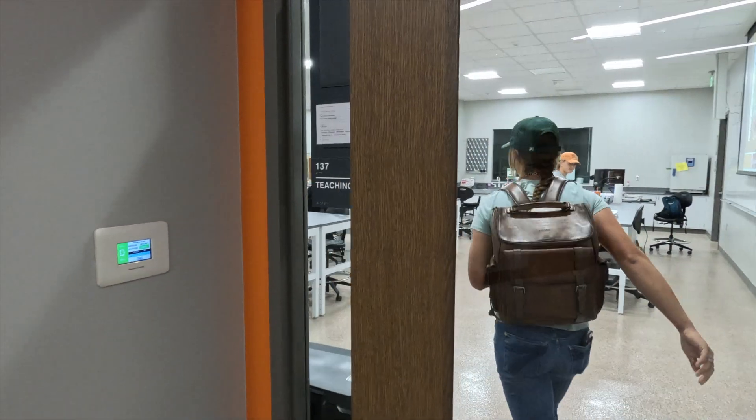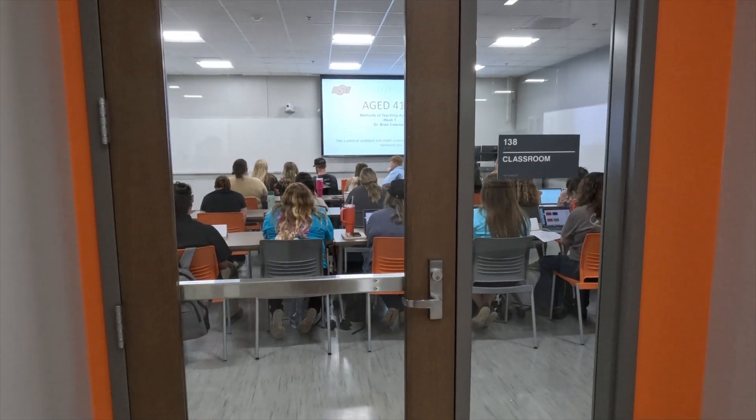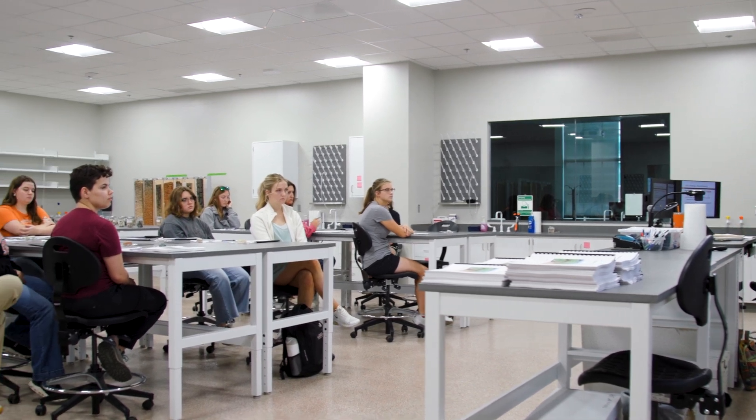The new space isn't just more conducive to collaboration — the layout and technology upgrades make the entire learning environment more accessible.